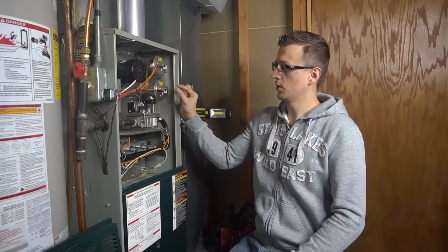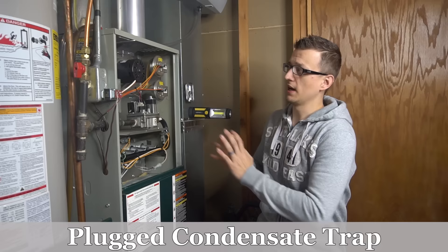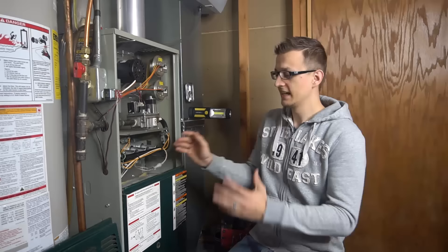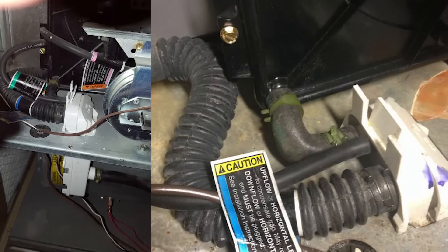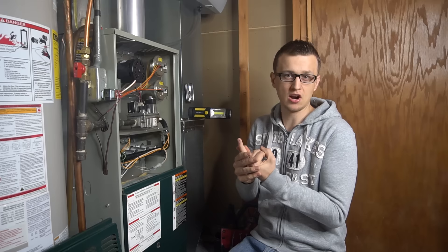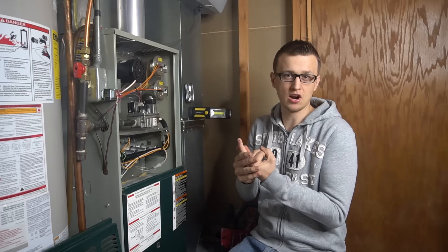Number five is a plugged condensate trap. This will only apply to high-efficiency furnaces with the plastic exhaust pipe and intake. Usually the condensate trap will be on the midsection of the furnace, either on the outside of the cabinet or inside. I see the most plugged traps on Carrier and Bryant furnaces — their white trap sits right in between the top section and bottom section. So if you have one of those, the first thing you should do is take that condensate trap out and get it cleaned up.